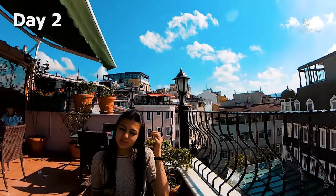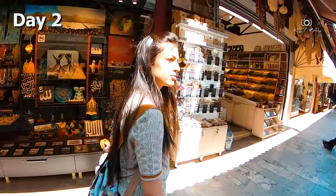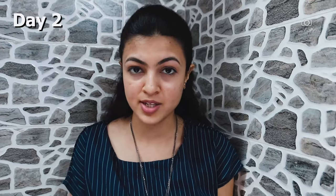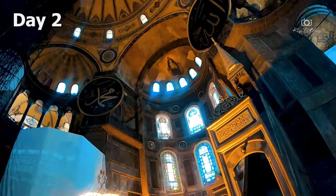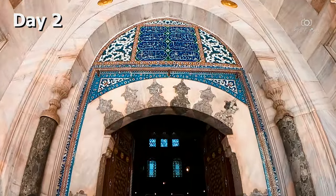We stayed in the Sultanahmet area. Today is our first full day in Istanbul and we have just checked out from our guesthouse. Here you can cover four major destinations: Hagia Sophia, New Mosque, Topkapi Palace, and Basilica Cistern.